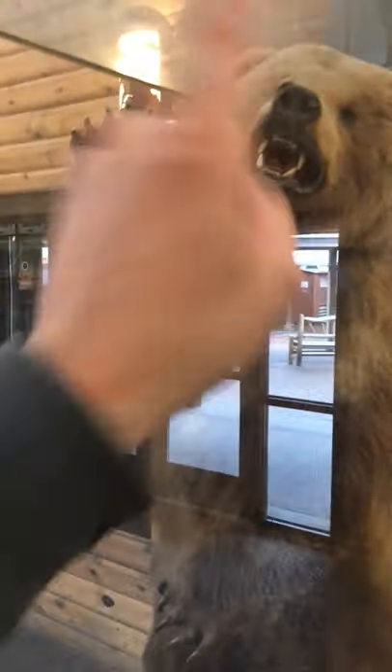Oh hey there guys, I think I found a grizzly bear! Get out — he's gonna get me! Put it down, no no no — god darn thing.